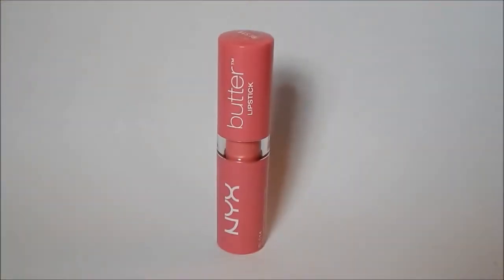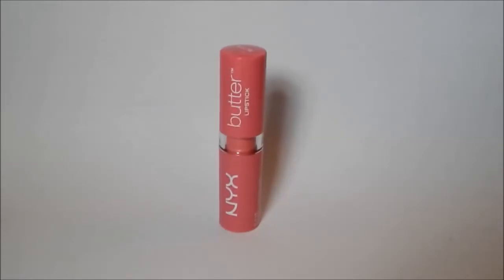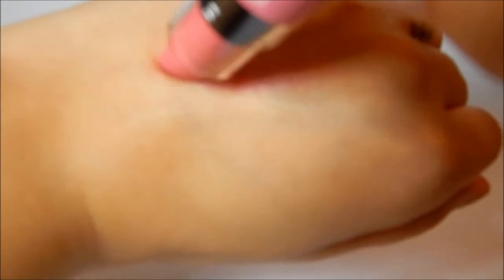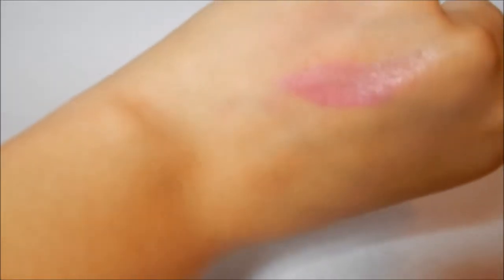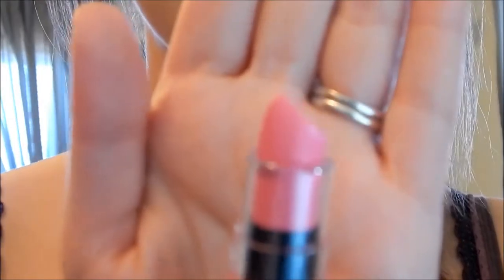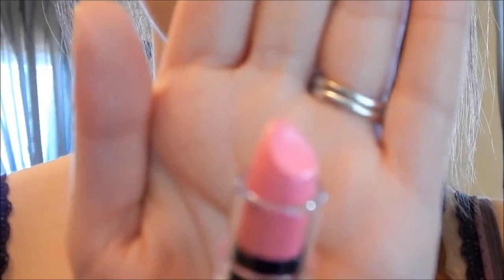This next lipstick is the NYX Butter Lipstick in the color Taffy. Smooth and creamy, and this is just a really pretty baby pink color, which I think is perfect for spring, because spring just reminds me of bright pinky flowers, and this lipstick is just perfect for that.